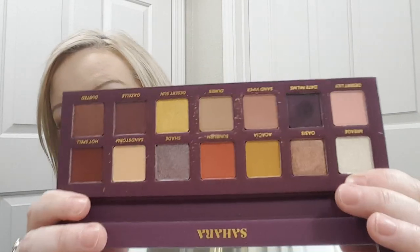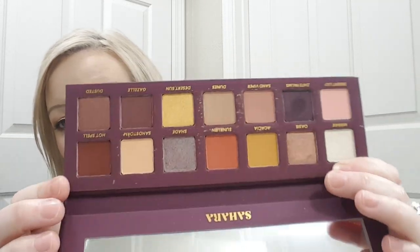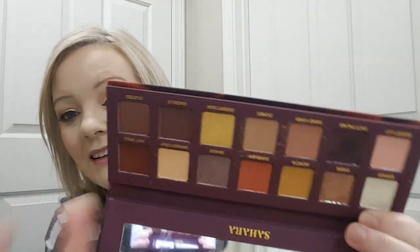I have one so I can show you the colors and what it looks like. Here it is — and it has a mirror.